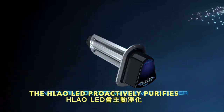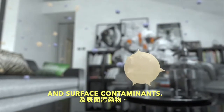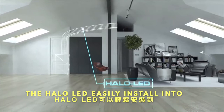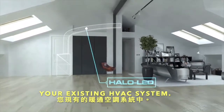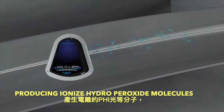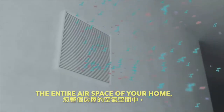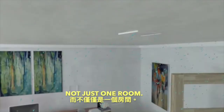The Halo LED proactively purifies every cubic inch of air conditioned space, clearing your home of airborne and surface contaminants. It easily installs into your existing HVAC system. When the blower turns on, it activates the unit, producing ionized hydro peroxide molecules that are distributed into the entire airspace of your home — not just one room.